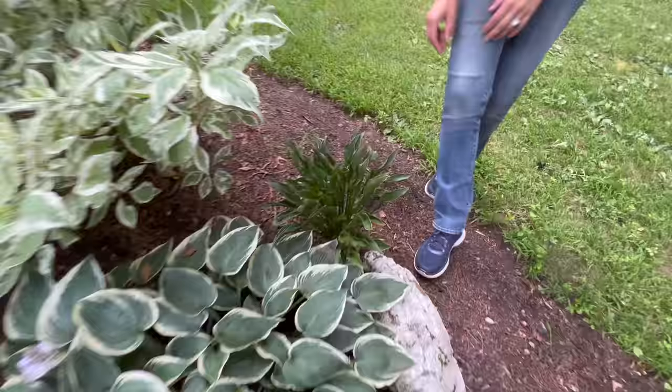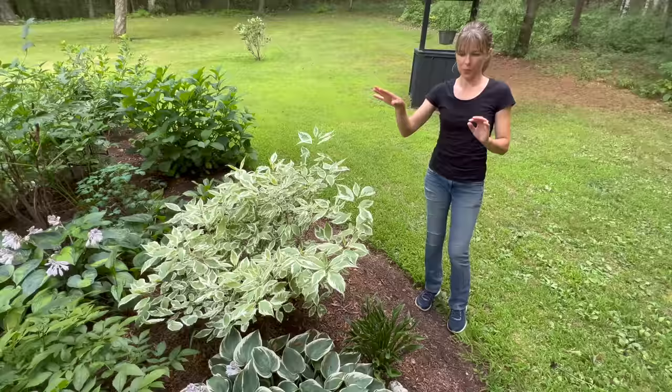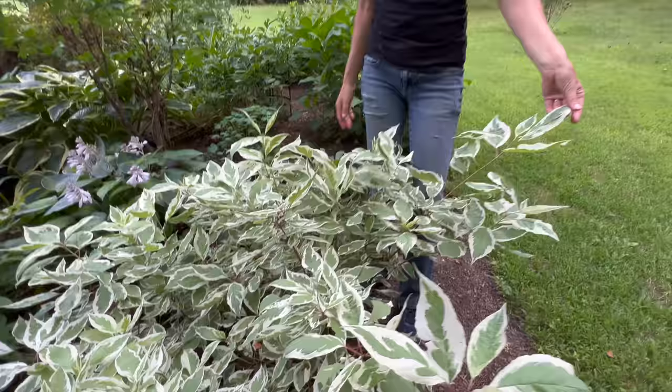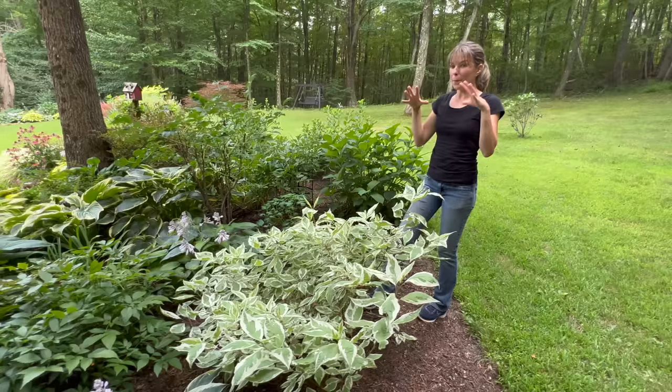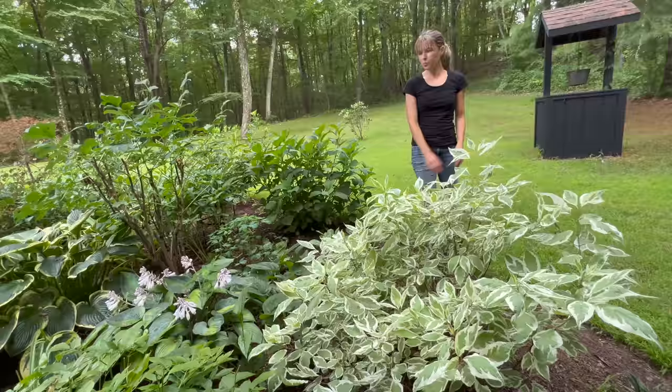This is Ivory Halo dogwood - it's been consistently sprayed this year because it got eaten over the winter, so it started out super little. It's growing a little sideways because the sun is that way. I love the variegation - green and white foliage. Hopefully it'll get big enough to be a good backdrop back here. I may have to wrap it this winter because the deer tend to just take it right down.